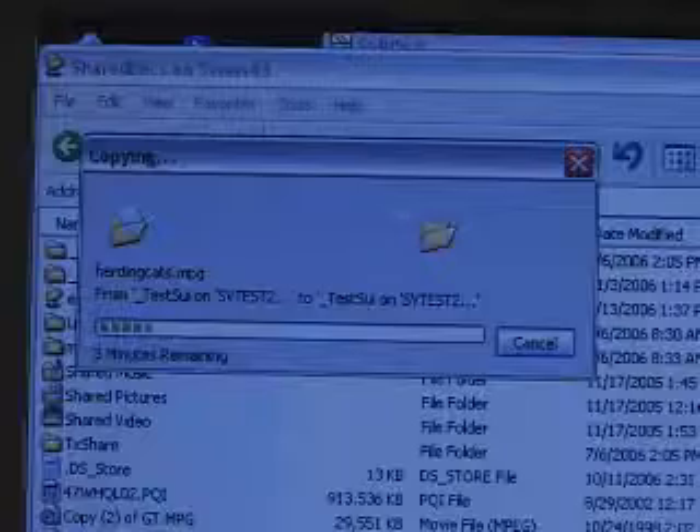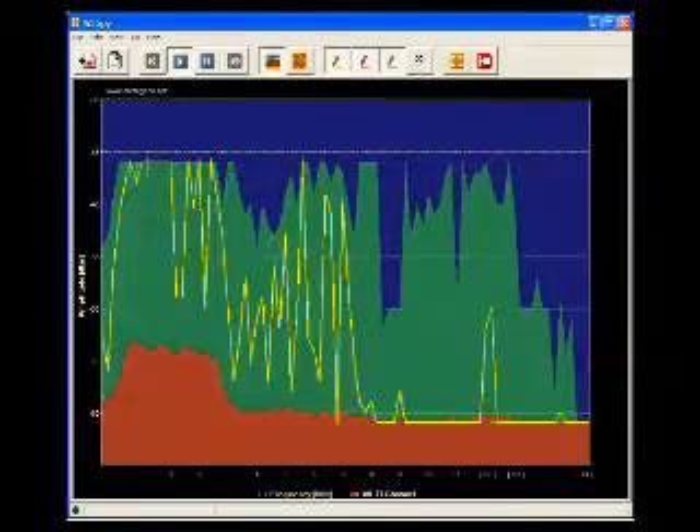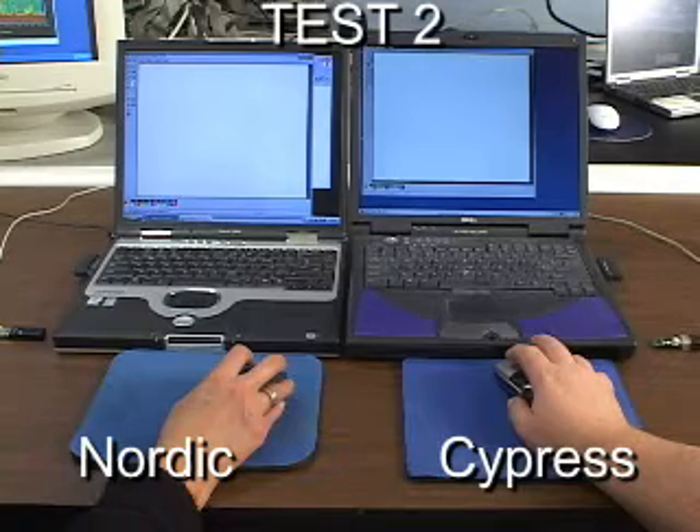Let's start a second file transfer over another 802.11 network. We can see in the spectrum analyzer that both 802.11 networks are busy. Test 2 has the dongles equally distant from the nearest source of interference.